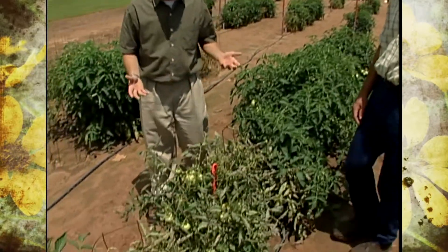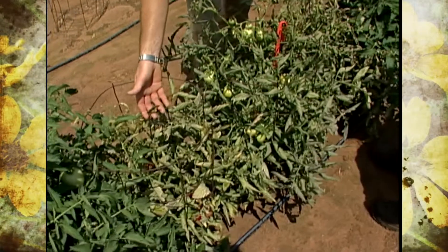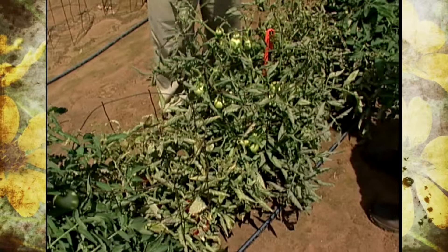They were going to have a tomato variety trial here at the Bixby Vegetable Research Station this year, but there's been some problems with our tomatoes. As you can see here, we've got some plants that are having some problems, and some of you may also have had tomatoes that have shown these symptoms.